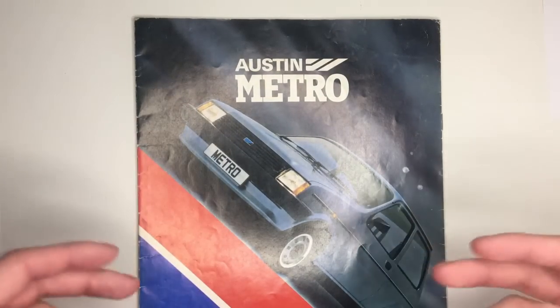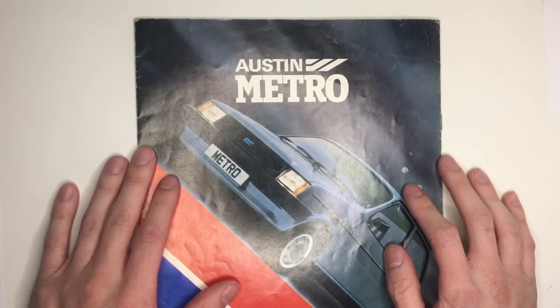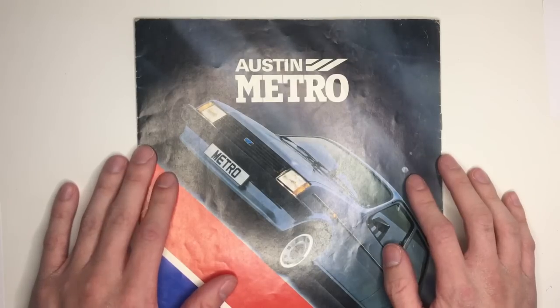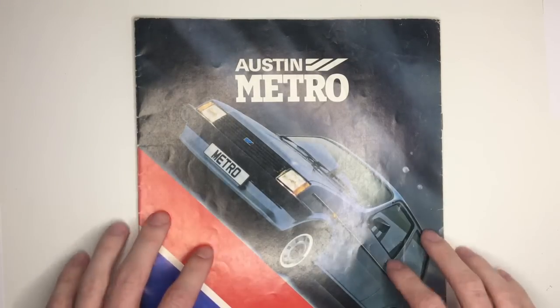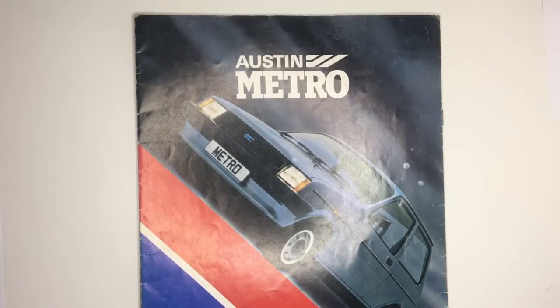In 1975, British Leyland went bankrupt and was nationalised by Harold Wilson's Labour government of the era. The years following 1975 saw a massive reorganisation, rebranding and rationalisation of BL, culminating in the creation of the Austin Rover Group in 1982.